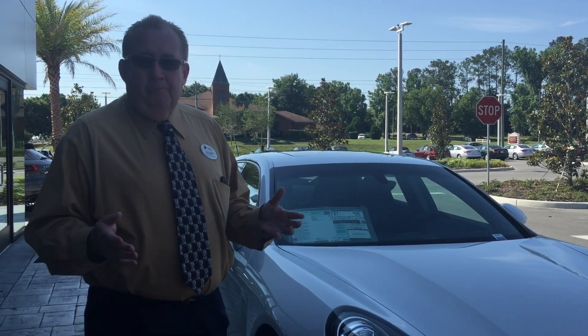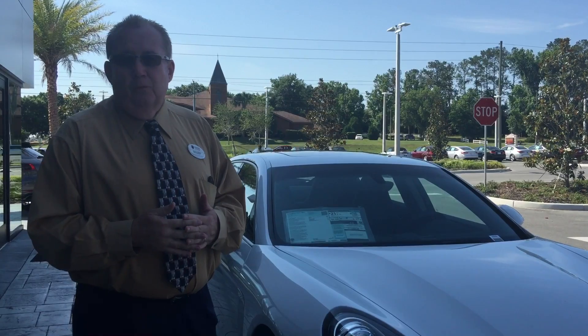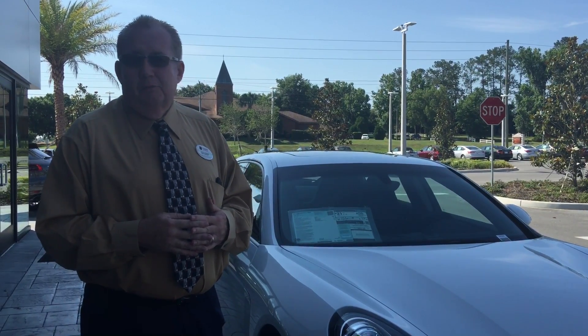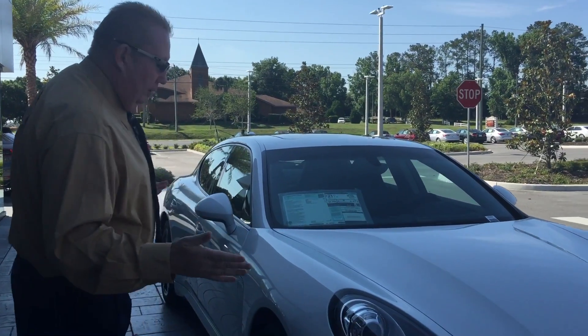And if you like it, then we'll just work it out. We'll give you some ideas ahead of time, but what I'd like to do is just bring it to you and let you drive it, and then we can work all that out. So I just wanted to do a quick walk around on it.